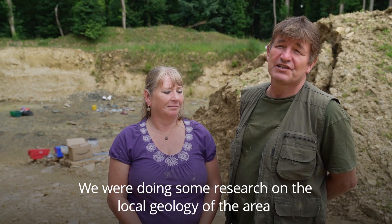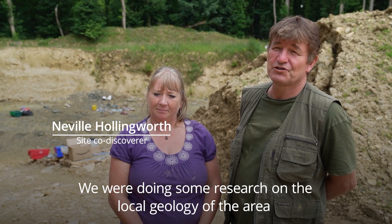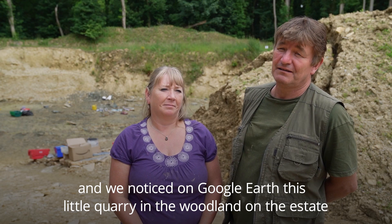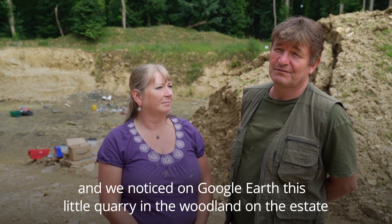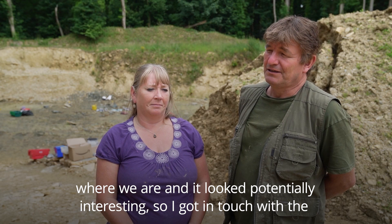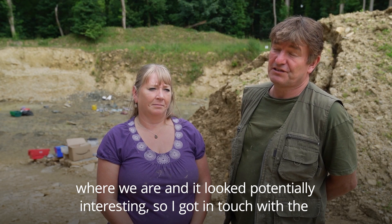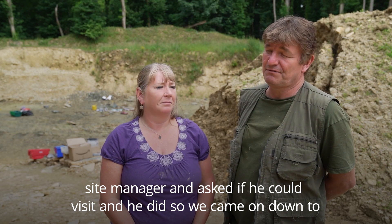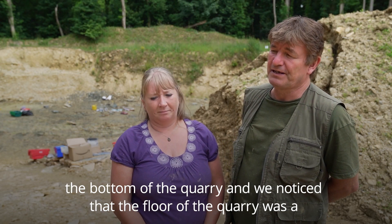We were doing some research on the local geology of the area, and we noticed on Google Earth this little quarry in the woodland on the estate where we are. It looked potentially interesting, so I got in touch with the site manager and asked if we could visit, and they agreed. So we came on down to the bottom of the quarry.